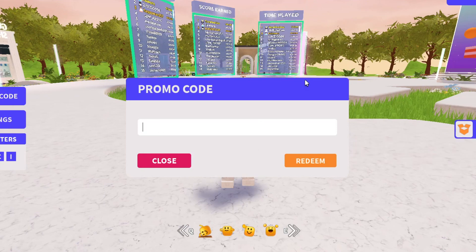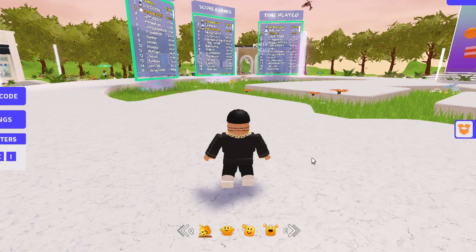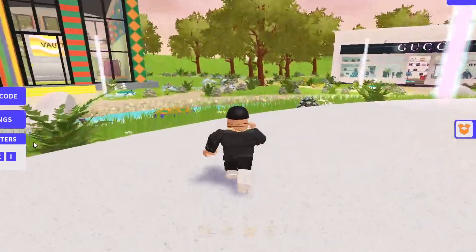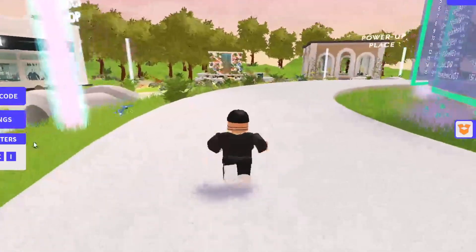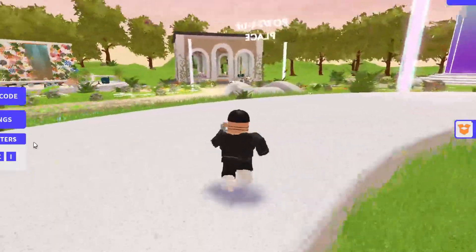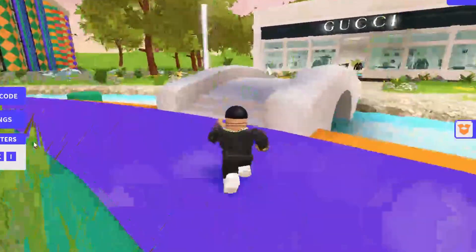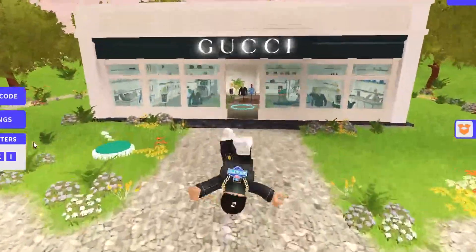The first working code is 'GUCCTOWN10' — G-U-C-C-I-T-O-W-N-1-0. Let's go ahead and redeem this. There you go — they gave us 100 gems! So now we can run around and find the letters that spell out Gucci. I'm not sure what you actually get once you do that, but let's check out the Gucci shop and see if we have enough to buy some cool stuff.